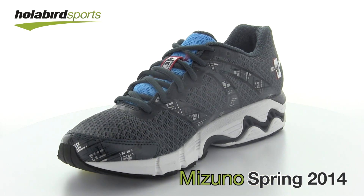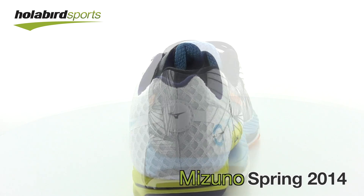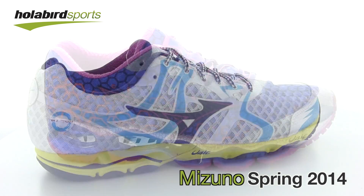It's just a small preview of the Spring 2014 line launching later this year at Hollibird Sports. Stay tuned for more videos and previews.